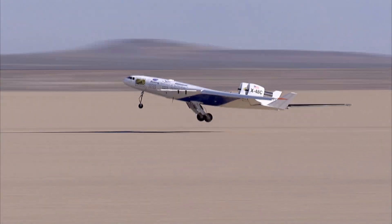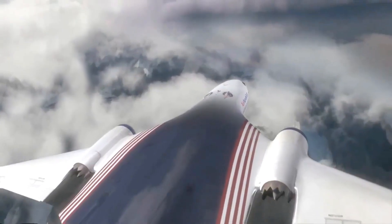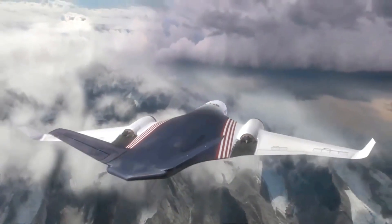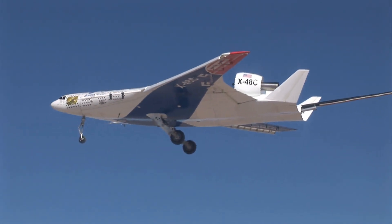We will see how each new step is bringing us closer to flying on board future aircraft that are more efficient, quieter, and safe. And we will see how each new step is helping to change the way we all fly.